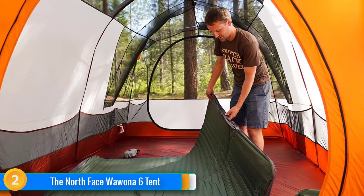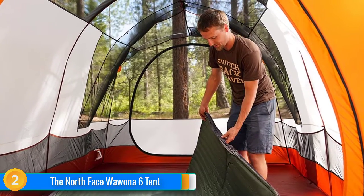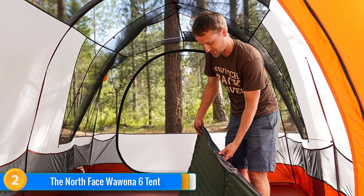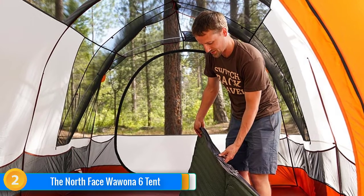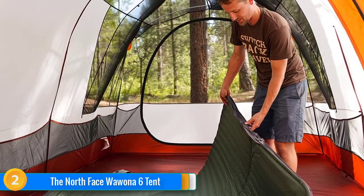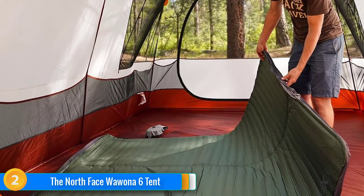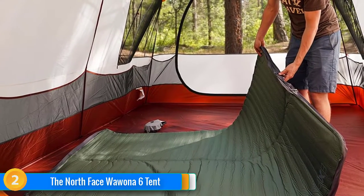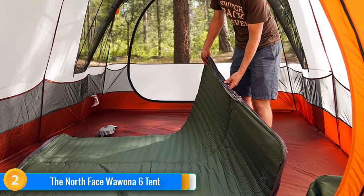Best of all is its vestibule, which is almost as tall as the tent, very spacious, and has a huge door. We did have issues ventilating the vestibule when we tried to cook in there in bad weather. The only option is to open the door, but you don't want to do that when it's raining hard. The Wawona also lacks a few of the creature comforts found in the Kingdom, like a room divider. However, the TNF Wawona saves you a little over the Kingdom 6 and includes the excellent vestibule.